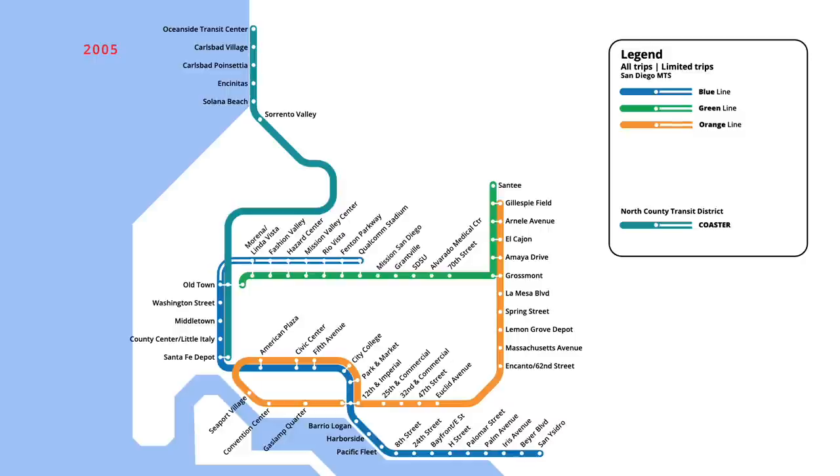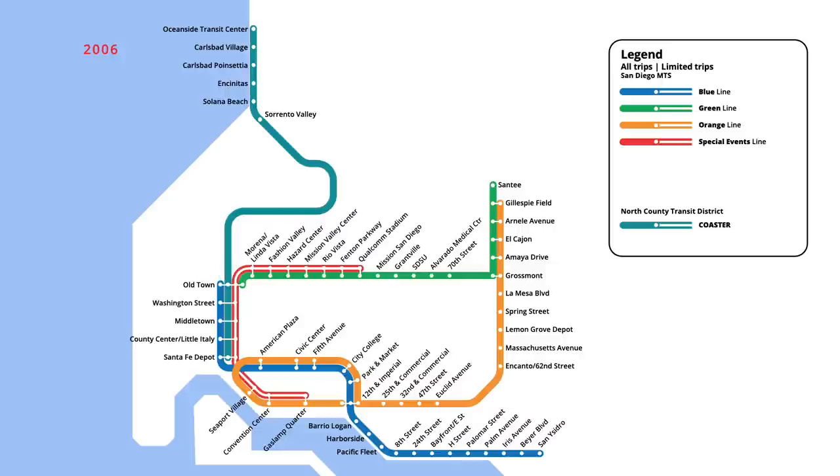A new special events line also began service, running during larger events at Qualcomm Stadium and in downtown. Starting from the stadium, the route travelled south to Gaslamp Quarter, providing connections between these two entertainment areas. The rush hour extension of the blue line to Qualcomm Stadium ended in September 2006, reducing duplication on this section of the system.